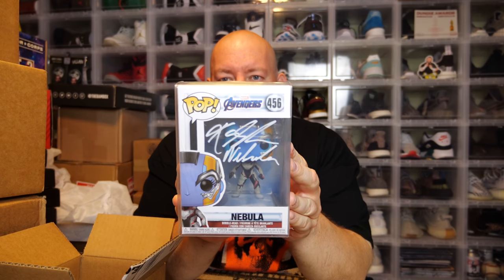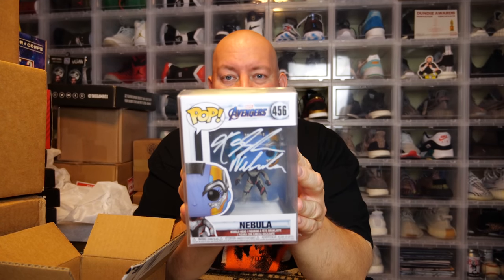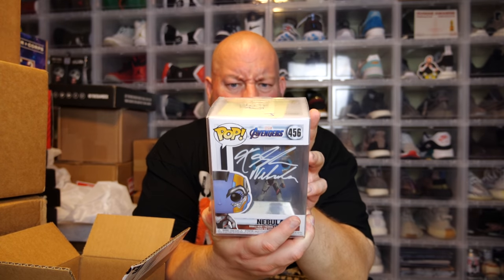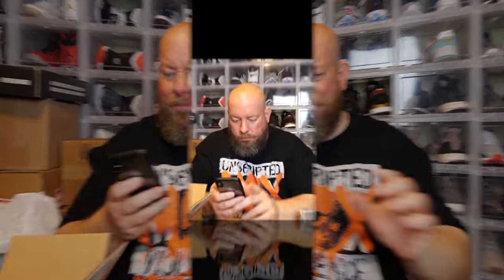I've got pops signed by Chris Hemsworth, Chris Evans, Brie Larson, Jake Gyllenhaal, Tom Holland, the actor who played Thanos, the guy who played War Machine, and a Robert Downey Jr. signed pop on the way. This one was signed by the actress who plays Nebula — Karen Gillan, let me confirm — yes, Karen Gillan!